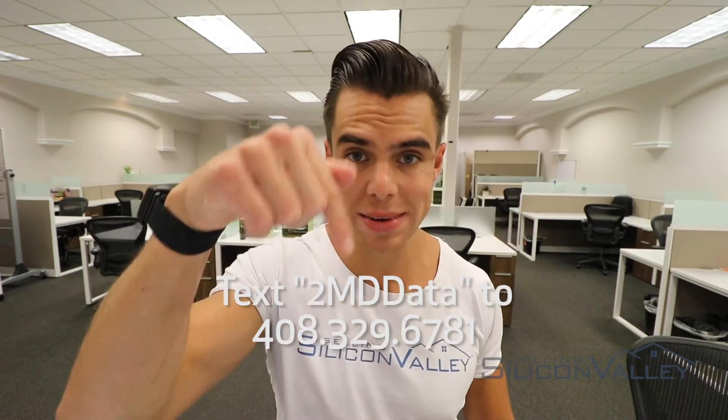Before we get into the video, if you are a home seller anywhere in San Jose or Silicon Valley and you're looking for a comprehensive data set for your particular property — a complete analysis for your home — go ahead and text the word 2MDDATA to the number down below and we will get you a very comprehensive, robust data set to help you make the best decision and deploy the best strategy to get you the highest possible price.